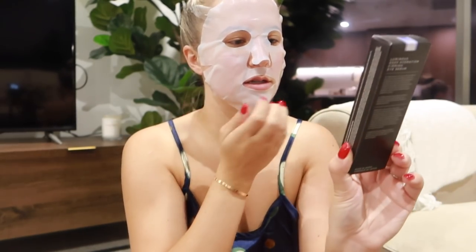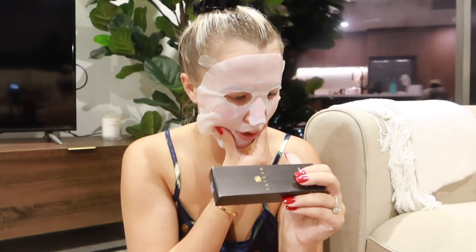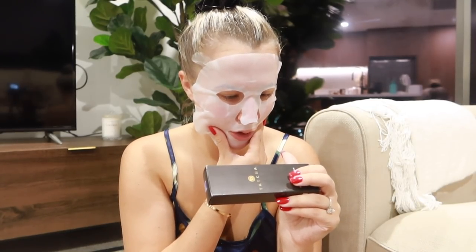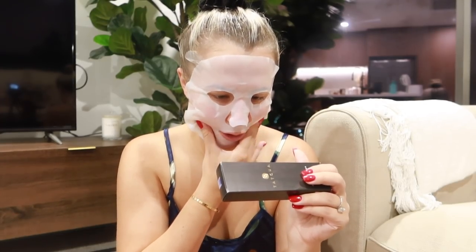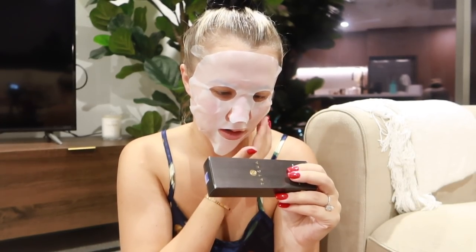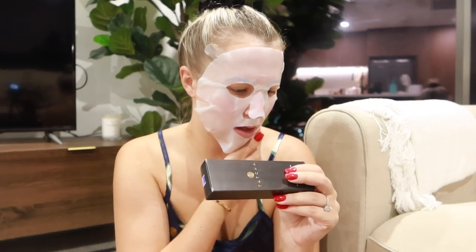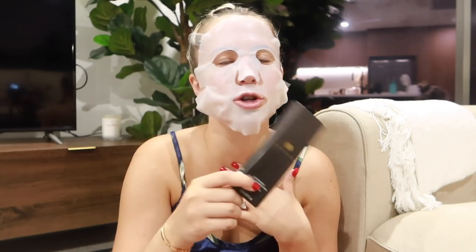We've got Tatcha again — this is the Luminous Deep Hydrating Firming Eye Serum. More algae, sunflower seed oil, sodium hyaluronate for moisture. And then alcohol — again, I do not want to be putting alcohol products under my eye. This is the most I have ever spent on an eye cream for sure. This is absurd — this is $127 for eye cream.